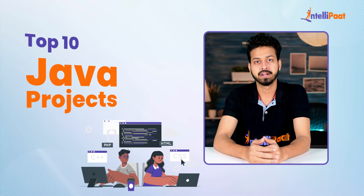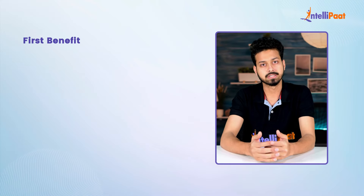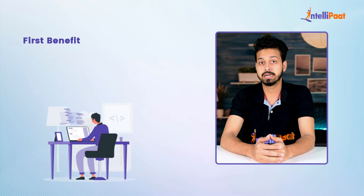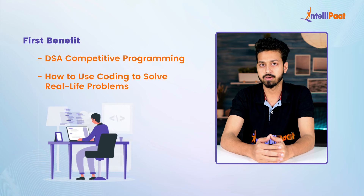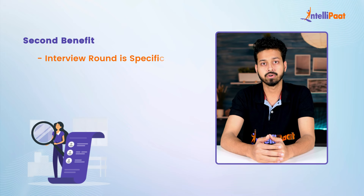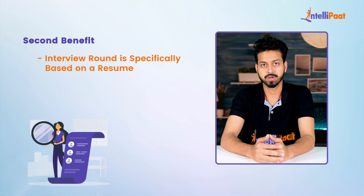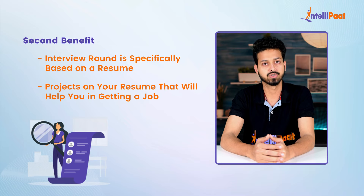Hello and welcome everyone to the video on top 10 Java projects by Intellipath. Whenever we apply for internship or placement we have to mention some projects in our resume. The first benefit is that the interviewer gets to know that along with DSA and competitive programming, you know how to use coding for solving real-life problems. The second benefit is that in some companies the interview round is specifically based on your resume, so having projects will definitely help you in getting a job.